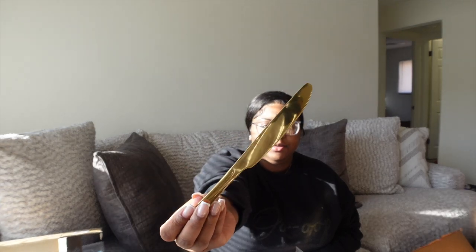Next I got these stainless steel gold utensils and they are so freaking cute — and they're heavy! I'll give y'all an update on these after they've been washed or put in the dishwasher to see if they change color, but these are fire. The gold is really coming through. They come individually packaged and I'm so excited.